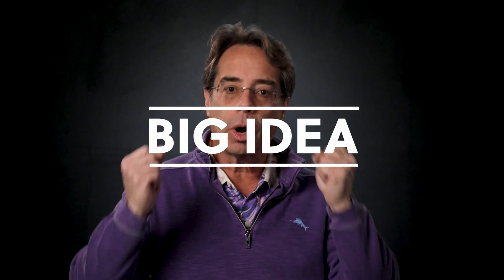There are five elements to a great corporate video. For starters, you have to have a big headline, a big idea. What's the message?